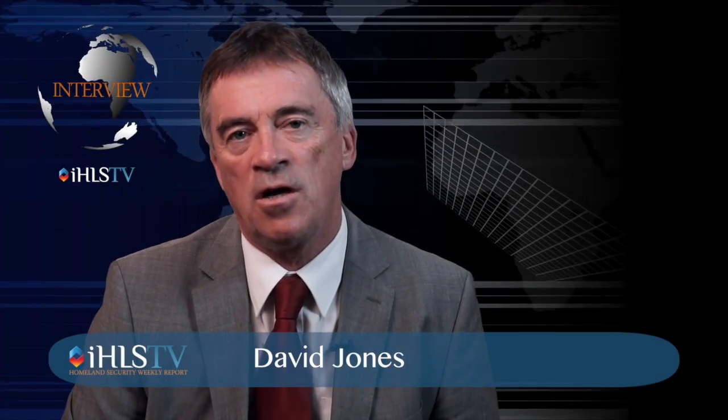Hello and welcome to this edition of the Israel Home and Security Special Report. I'm David Jones. Today I'm talking to Elad Gilat from Puzzle. Hello Elad.